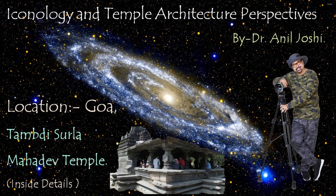Hello and welcome. I am Dr. Neil Joshi, and I welcome you to my series, Iconology and Temple Architecture Perspectives. Today we are going to visit Goa for the purpose of the Mahadeva Temple. Goa is a beautifully natured place and Tamadizulla is another beautiful place because it is surrounded by forest, and there is a beautiful architectural temple devoted to Lord Mahadeva, and we are going to visit it today.